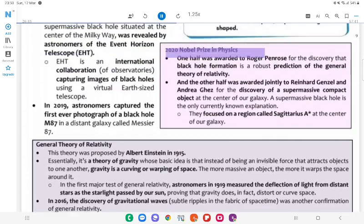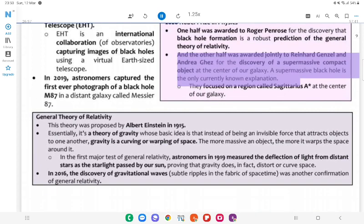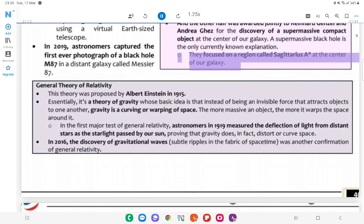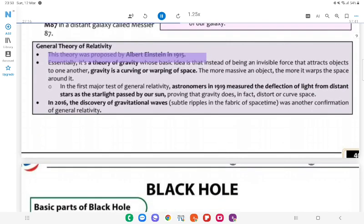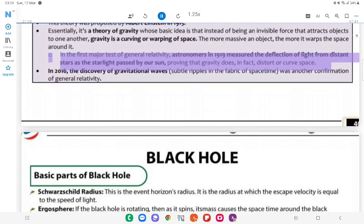General Theory of Relativity: The 2020 Nobel Prize in Physics — one half was awarded to Roger Penrose for the discovery that black hole formation is a robust prediction of the general theory of relativity; the other half was awarded jointly to Reinhard Genzel and Andrea Ghez for the discovery of a supermassive compact object at the center of our galaxy — a supermassive black hole is the only currently known explanation. They focused on a region called Sagittarius A* at the center of our galaxy. This theory was proposed by Albert Einstein in 1915. Essentially, it's a theory of gravity whose basic idea is that gravity is a curving or warping of space — the more massive an object, the more it warps the space around it. In 2016, the discovery of gravitational waves — subtle ripples in the fabric of spacetime — was another confirmation of general relativity.